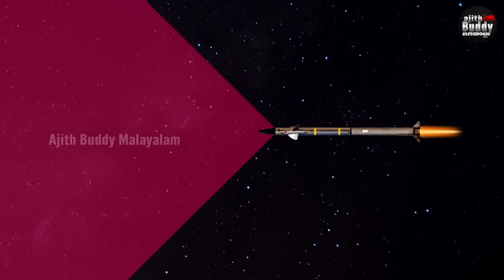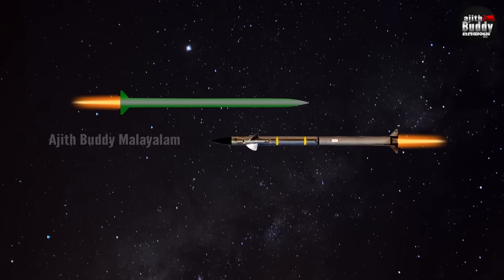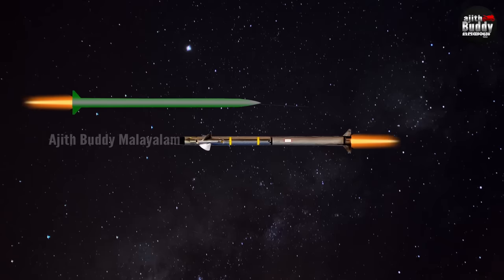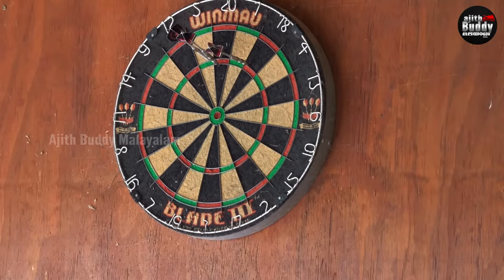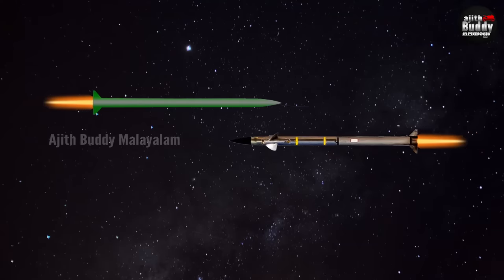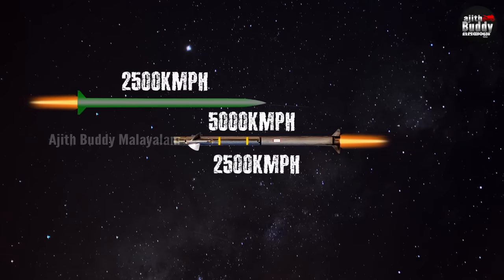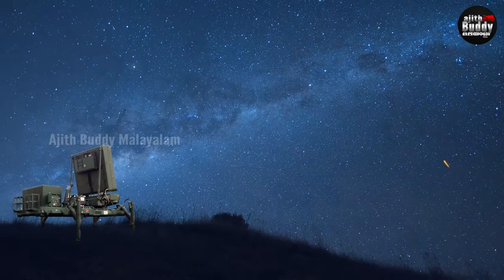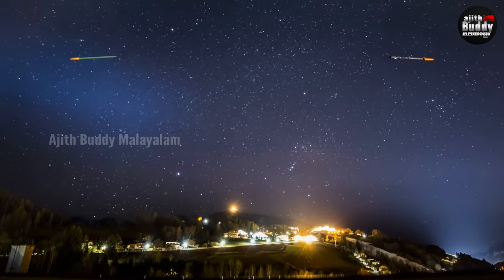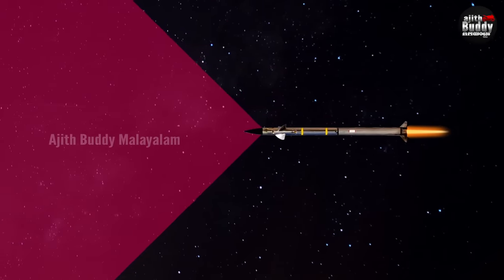The laser tracking system allows the Tamir to precisely target and intercept the enemy missile. It improves accuracy, hitting the center rather than the outer level of the target. The effective closing speed is around 2.5 km per second. The Tamir uses laser tracking in the final phase to ensure mission success, adjusting direction by fin control for precise interception.